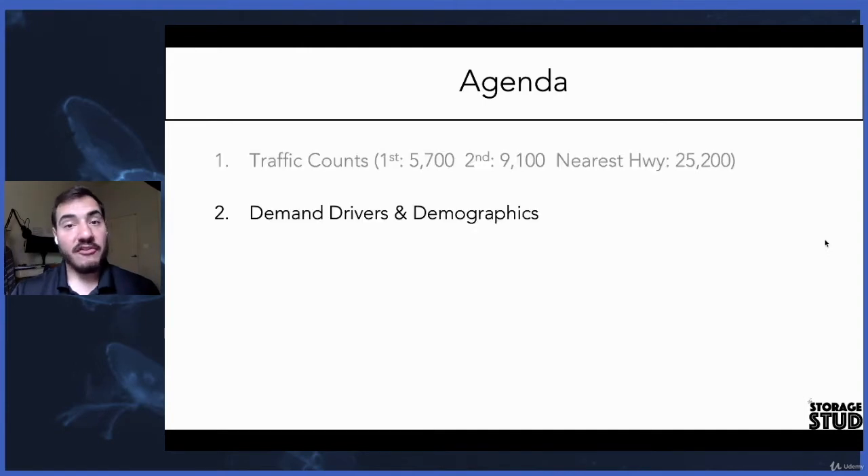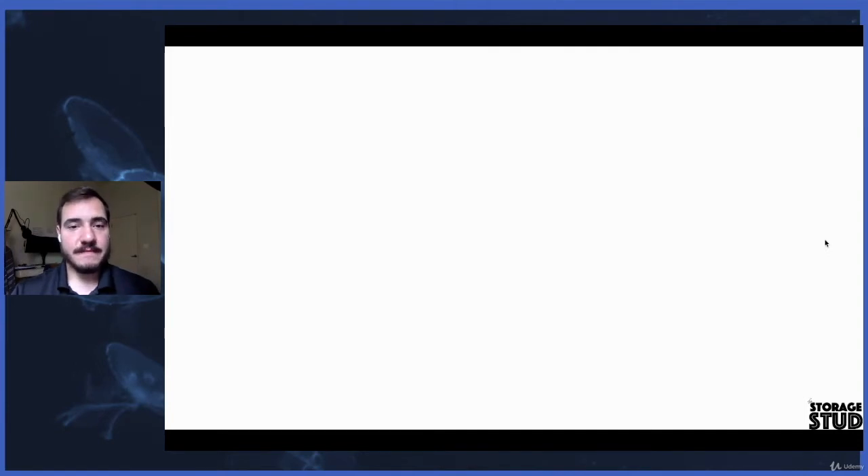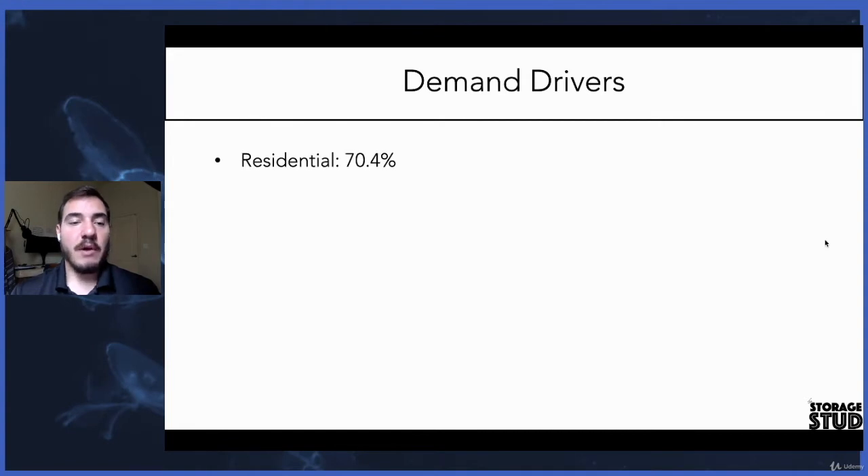Now let's look at the demand drivers and the demographics. About 70% of your tenant base are residential tenants, meaning they are just a homeowner that's looking to store their surplus of goods or whatever they have to store. That's going to be the majority of your population at a self-storage facility.